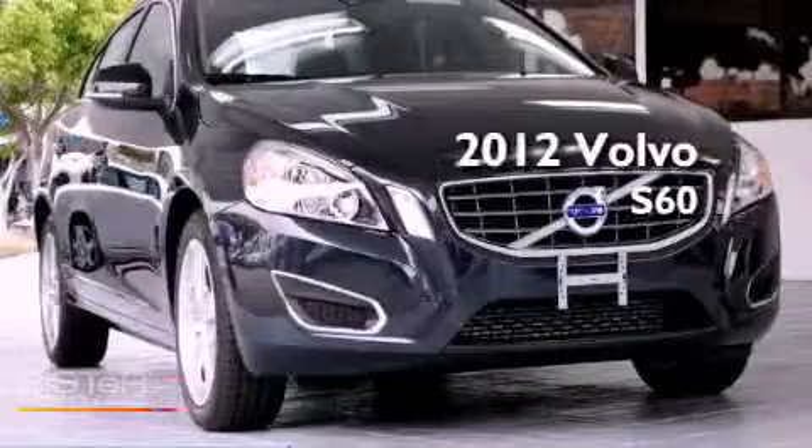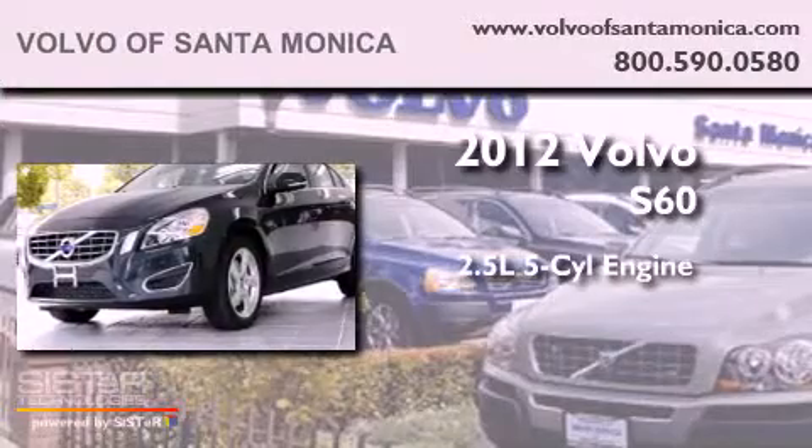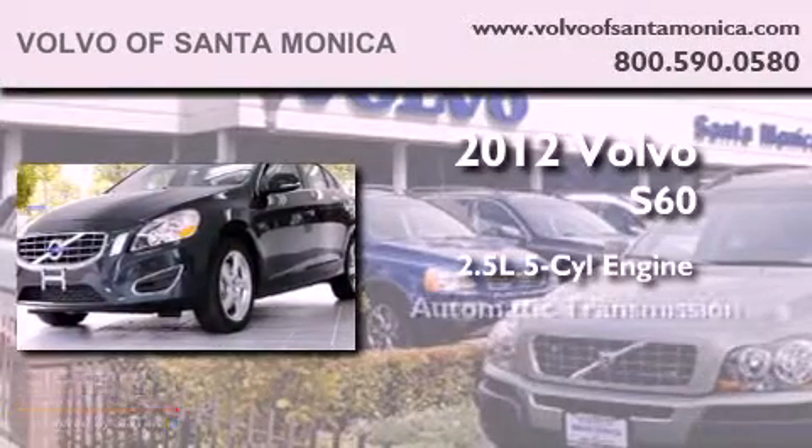This is a brand new 2012 Volvo S60. It features a 2.5 liter 5-cylinder engine and an automatic transmission.